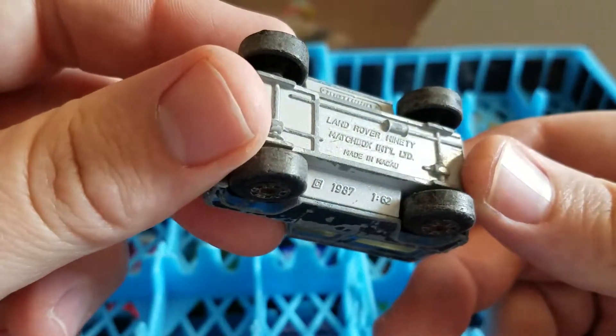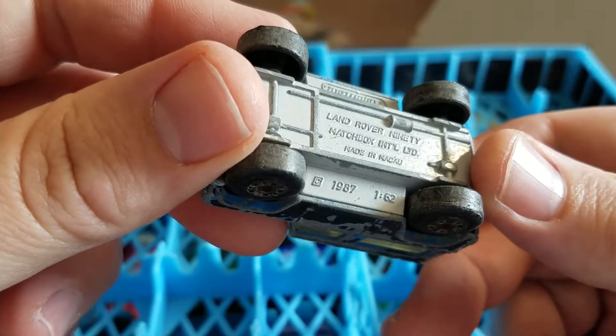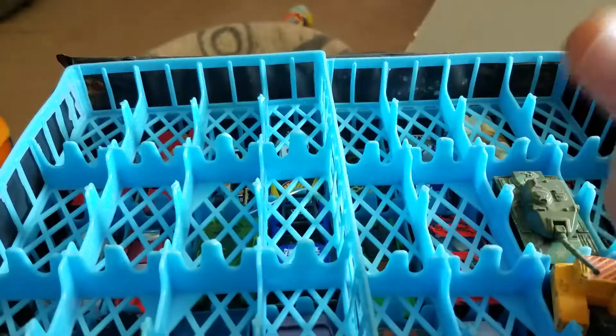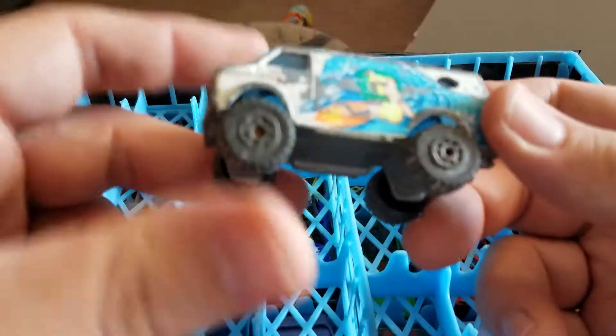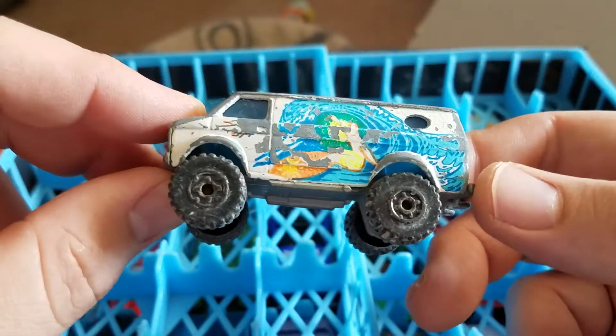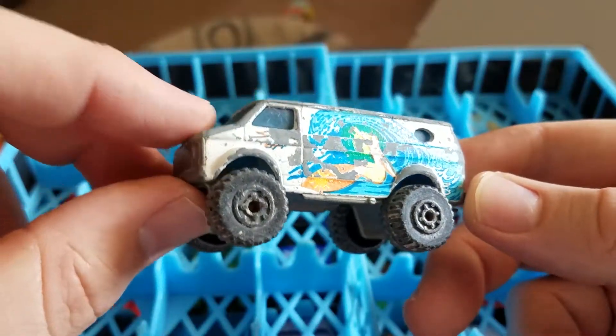What is this? Land Rover 90 — Matchbox. What is this — Matchbox? Yeah, it's a 4x4 Chevy Van Matchbox, with the wave graphics on it.